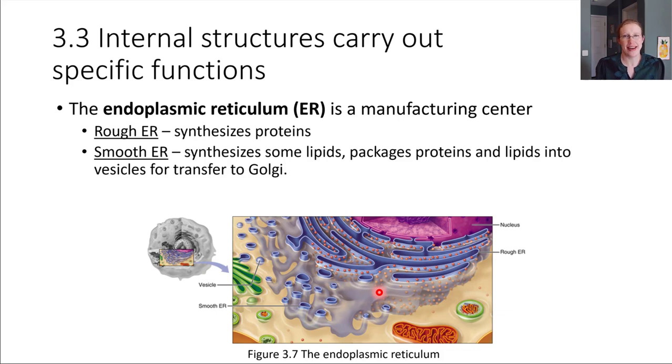They do different things. The rough ER is really specialized for synthesizing proteins and packaging them up. The smooth ER, instead of building proteins, helps to synthesize specific lipids. For example, some hormones get produced here by the smooth ER. The smooth ER also has the important job of packaging things up — it packages the proteins from the rough ER and the lipids that it makes, and ships them off to the next organelle for further processing.